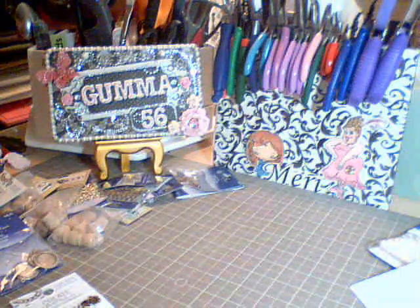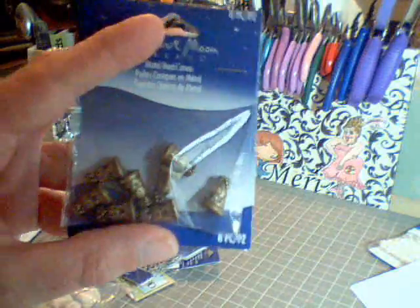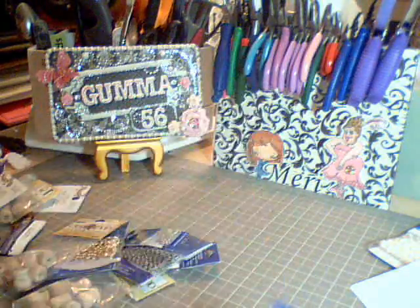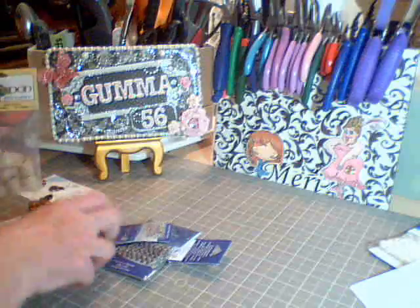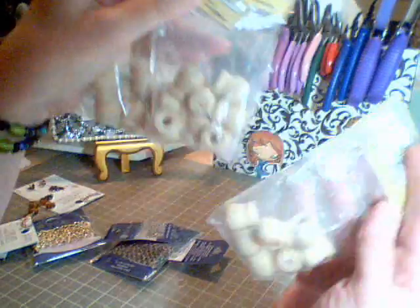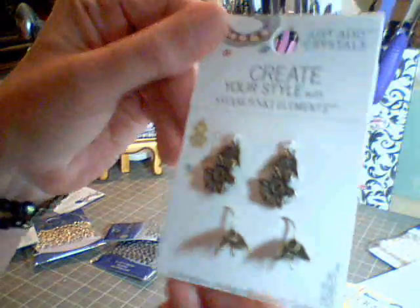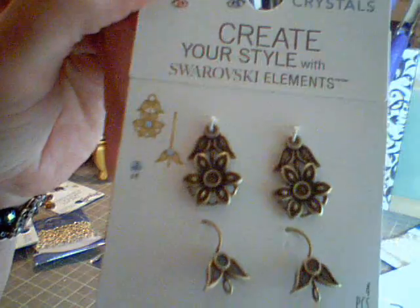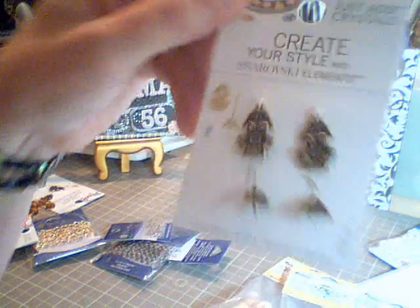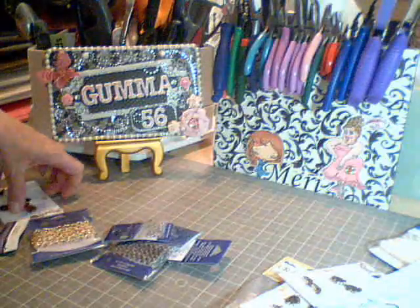And this is the rest of the things that I got. I got some large snap caps — I believe I got two of those. I got some more of these wooden feet — I got three packs of those. And I got some Swarovski elements for my jewelry making — I got three of those.